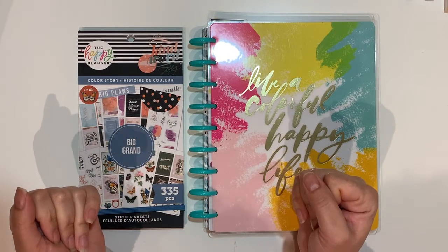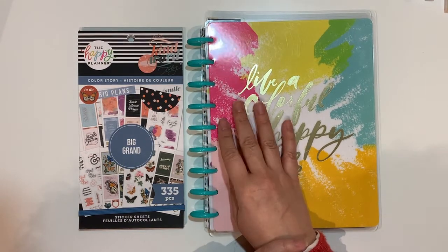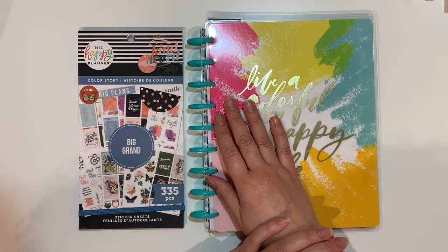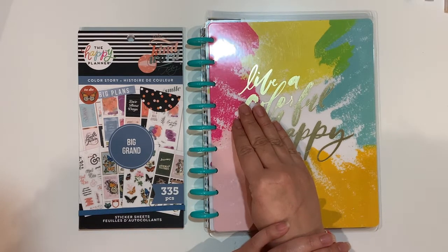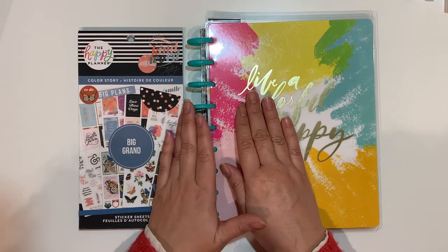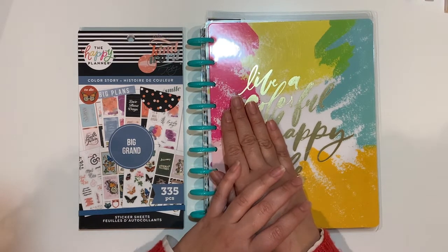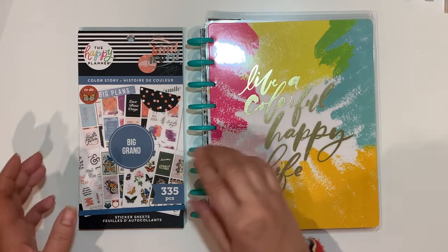Hello planner friends, welcome back to the channel. This is Jan with Jan Happy Planning, thank you for joining me for another video. Today I have my new planner — I'm setting this baby up for my self-care. I'm a little bit behind because I wanted to include a couple of trackers, but since I changed my mind about which planner to use, I'm going to keep this very simple to see how it goes. This is an undated planner that has been dated, but only on the monthlies.